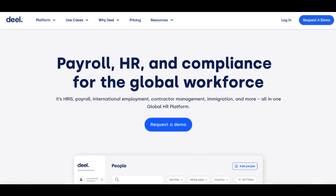DealPayroll's emphasis on compliance is a key advantage, particularly in the ever-evolving landscape of international labor laws. The platform is designed to stay ahead of regulatory changes, reducing the risk of legal complications for businesses with global teams. This proactive approach to compliance instills confidence, allowing companies to focus on their global operations with peace of mind.